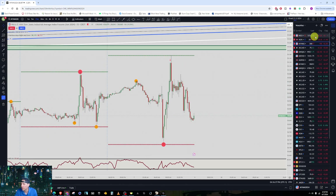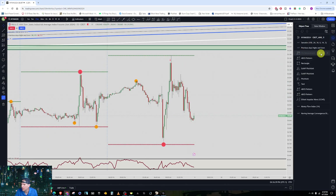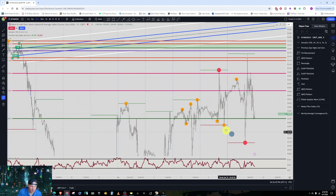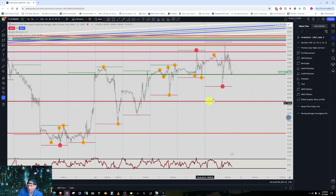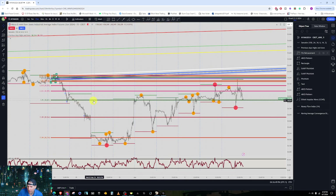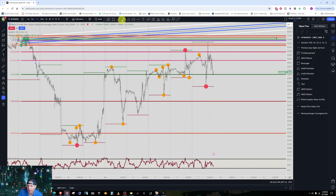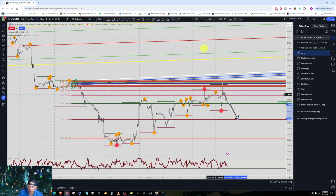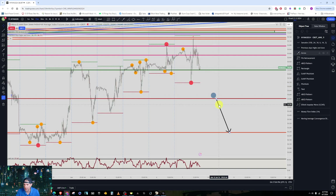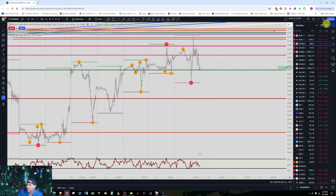When the markets open back up Sunday afternoon, I'm going to get back in around the 6.85 level. If price continues to go back down, I'll get in again at the 11.89 level. And if price continues down again to the 17.89 level, I'll go long down there as well. That's my plan for the Dow Jones.